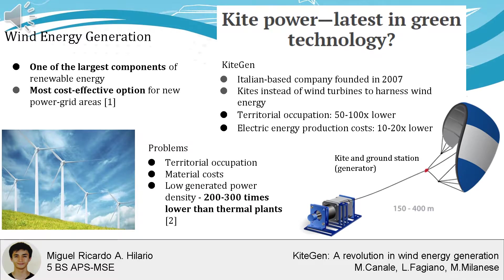Wind-generated energy represents one of the largest components of renewable energy and is said to be one of the most cost-effective options for new grid-based power. However, wind-based energy has high costs in terms of materials, territory requirements, and suffers from low generated power density — 200 to 300 times lower than that of thermal plants.